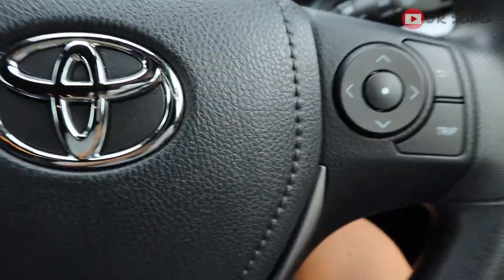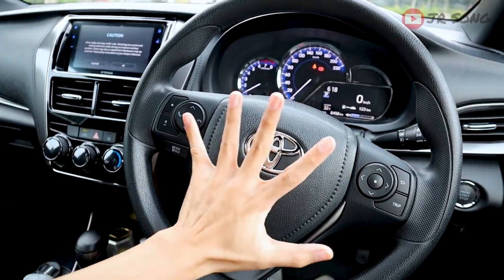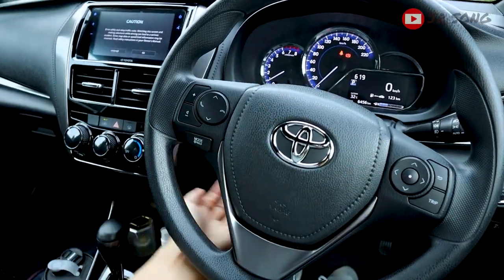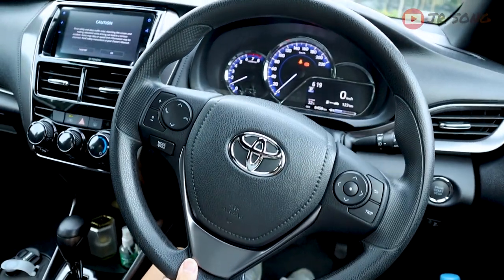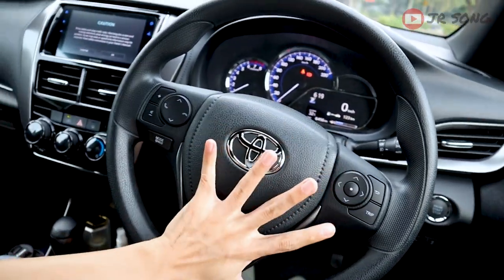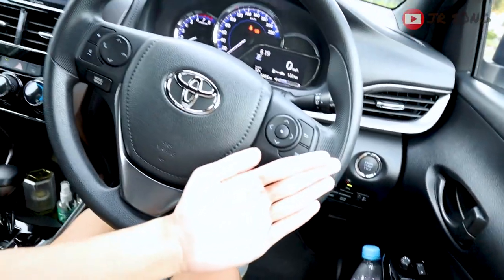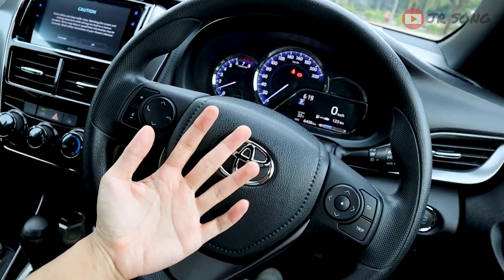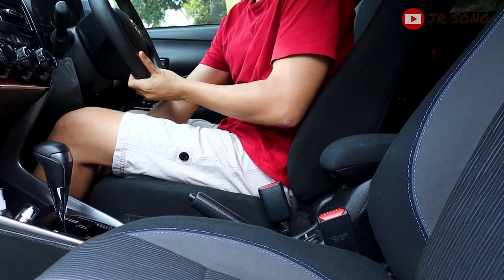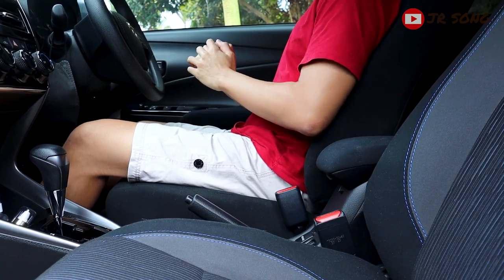Moving inside the car. First bad thing inside: the steering adjustment. The steering buttons and feel are fine, but the adjustability is only up and down — you cannot adjust it front and back. That's a problem for me personally because I don't have the longest legs. To get a proper driving position, I need to push my seat forward instead of pulling the steering closer, which makes my knees bend more than necessary.